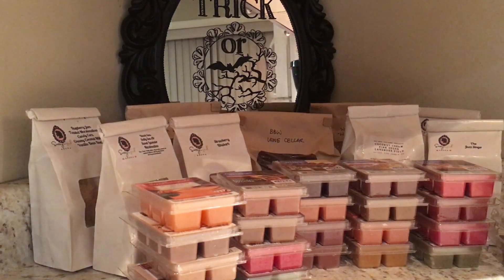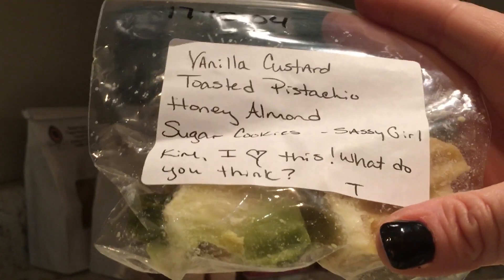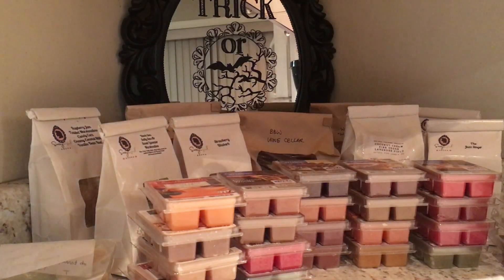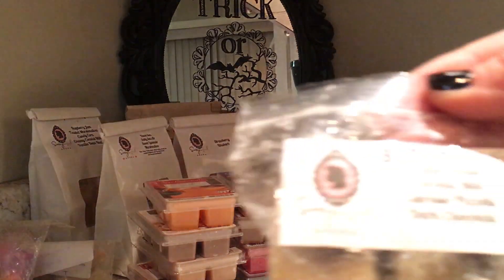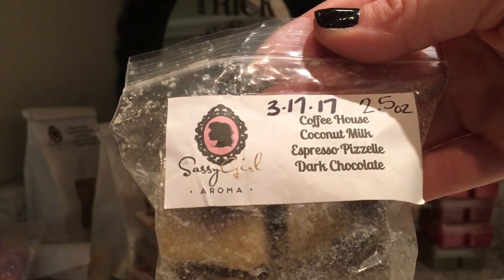All right, now we're going into odds and ends. I might as well start with Sassy Girl here — from my friend in Florida she sent me Vanilla Custard, Toasted Pistachio, Honey Almond Sugar Cookies; she just wanted me to try them and give my opinion. And from another friend I've got Sassy Girl Aromas Pink Sugar Lovespell. We also have Coffee House: Coconut Milk, Espresso, Dark Chocolate — this is going to be a weekend blend for me on those cozy weekends.